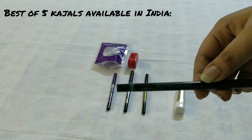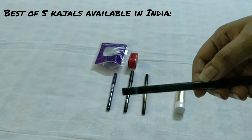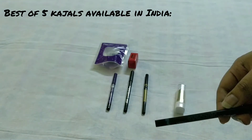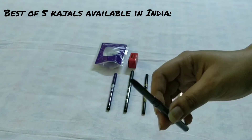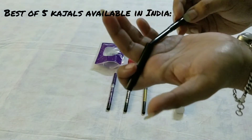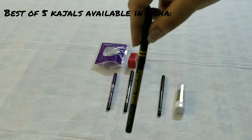The second kajal is from Lakme — the Iconic kajal in the shade black. This is 180 rupees but you will get a discount. This is also a good kajal — not totally smudge-proof, but it glides on the eyes very easily and is suitable for sensitive eyes as well. You can buy it online or from your local market.